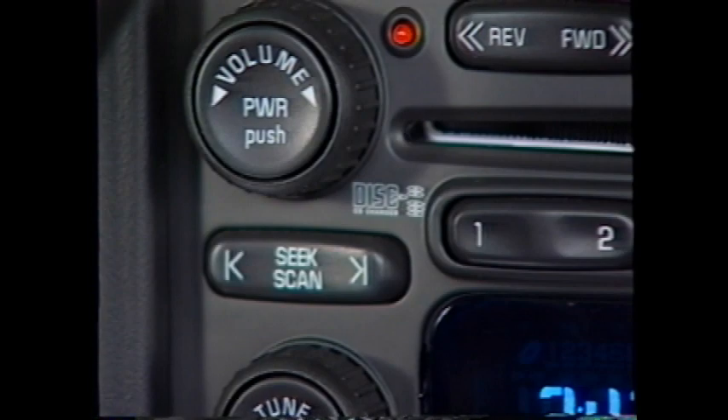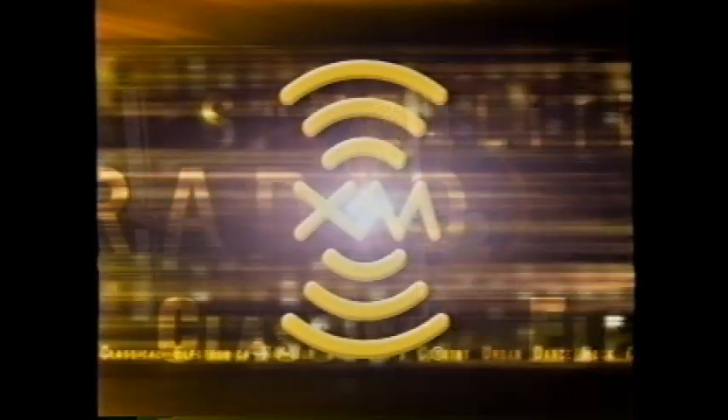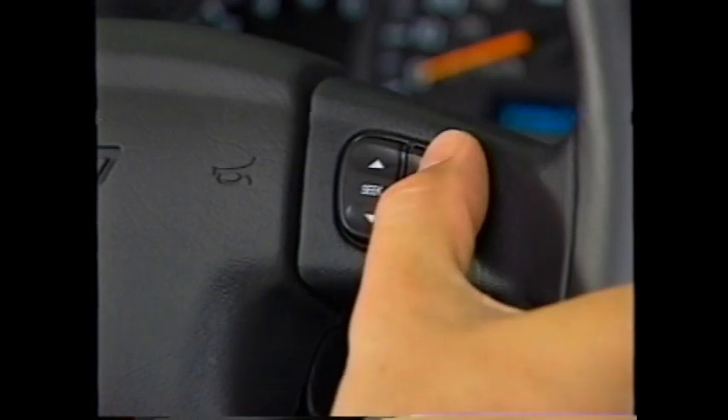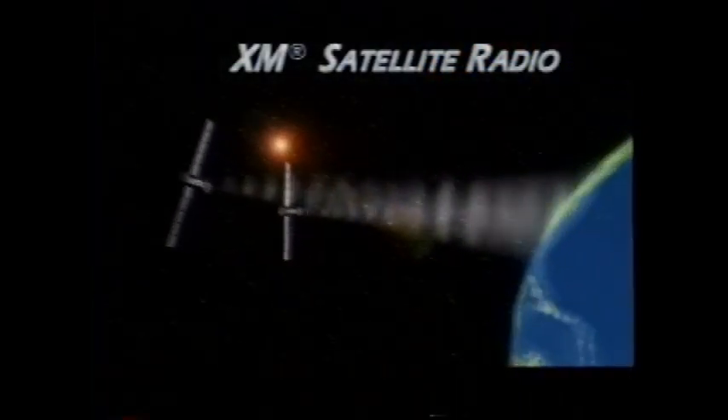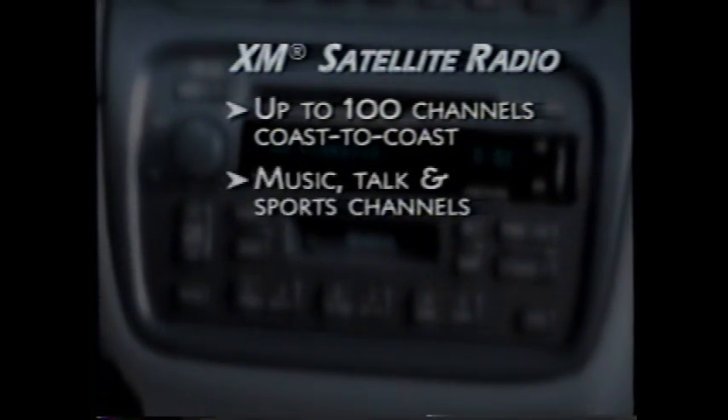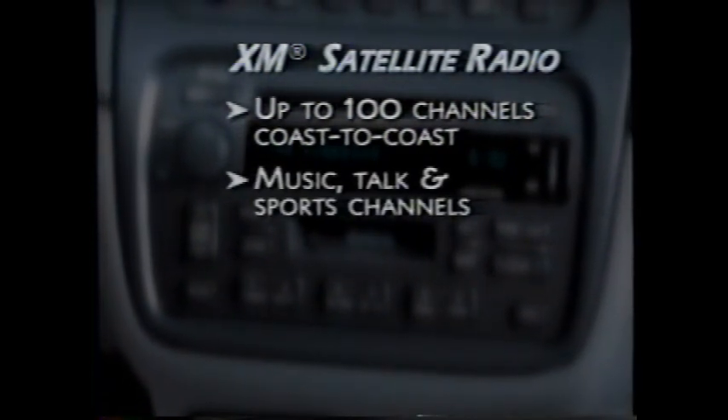Available for the first time in 2003 is a stereo with a six-CD changer, XM satellite radio, and redundant radio controls on the steering wheel. The optional XM digital sound system allows owners to subscribe to digital satellite radio, which offers 100 channels coast to coast. Variety includes music, talk, and sports channels, and reception isn't affected by weather.